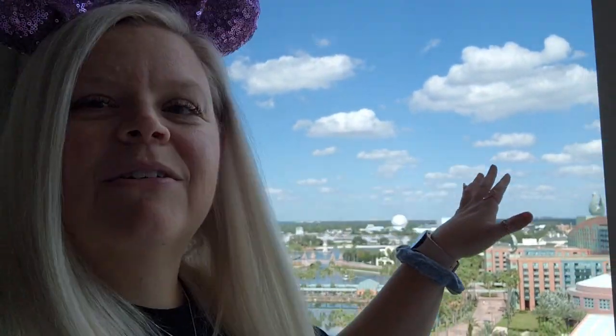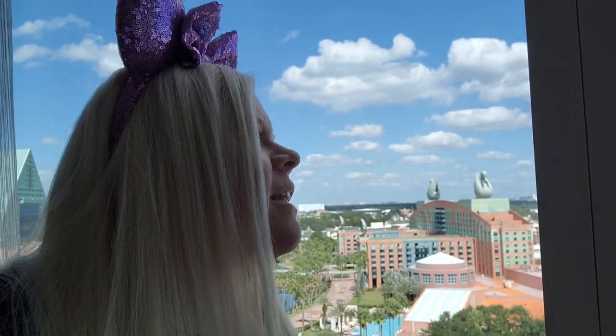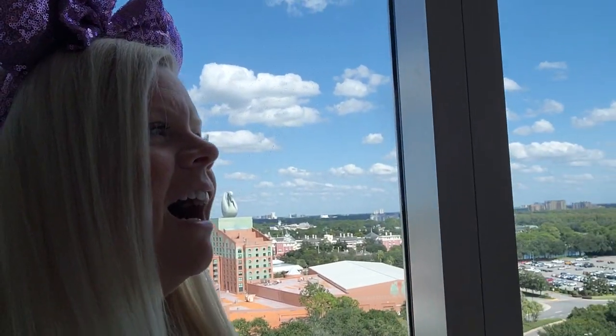You can also see Disney Springs out over there somewhere. And if I really go like this out the window, I'm pretty sure that's Tower of Terror right there. The camera doesn't go that way, so I can't quite show it. But Beach Club and Boardwalk is right here. It's a lovely little spot — such a great view.